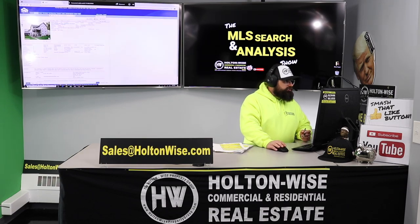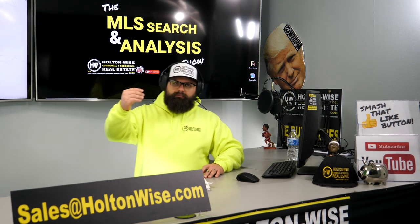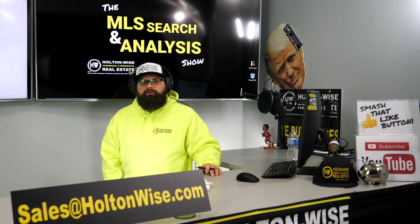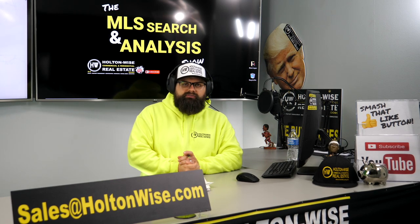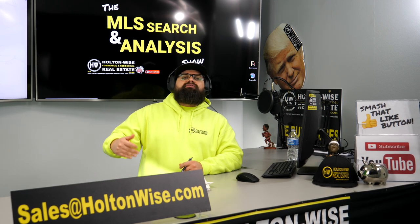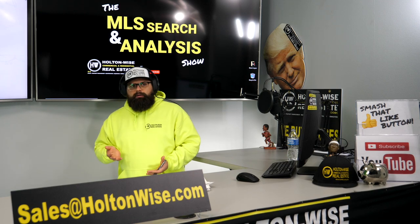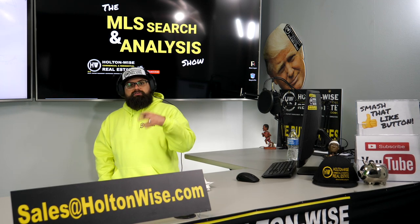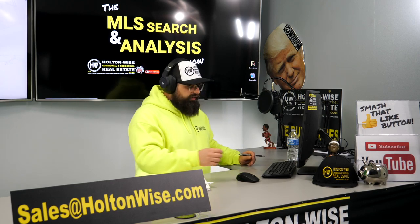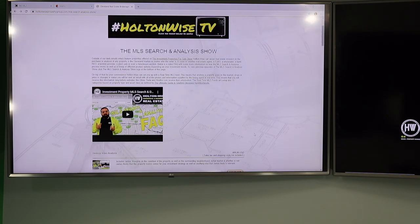But what I really want to show you — because whenever we do have quads hit the market, they go immediately. Everybody's looking for quads. A lot of people that watch Holton Wise TV want quads because it makes the most sense. If you can only get 10 loans, why do you want 10 income checks when you can have 40? So go to holdenwise.com, click the property search tab, and that'll take you to the MLS Search and Analysis Show.